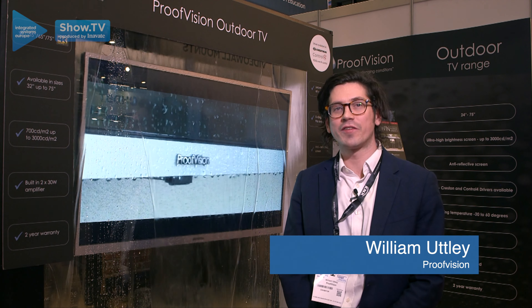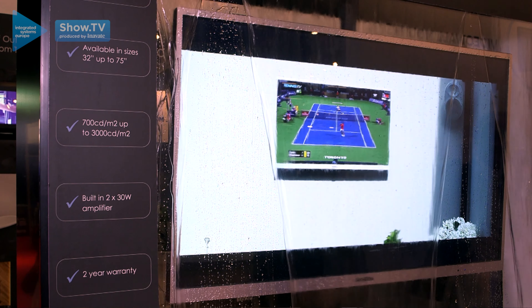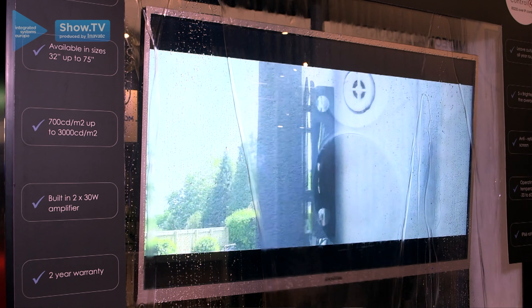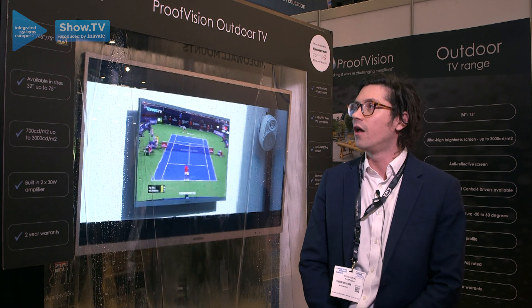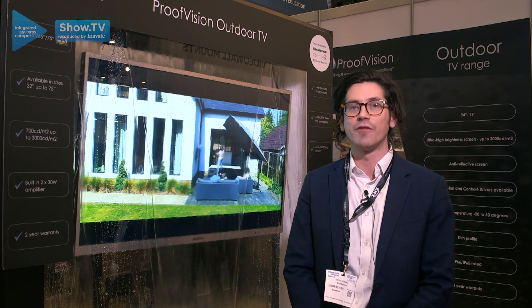Hi there, we're here at ISE 2020 at a Proofvision stand. I'm standing here next to our Proofvision outdoor TV. This product is available from 32 inch all the way up to 75 inch, with 4K available on 55, 65, and 75.